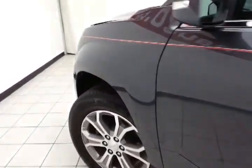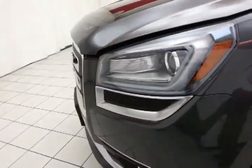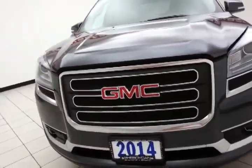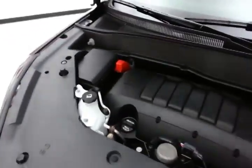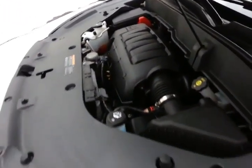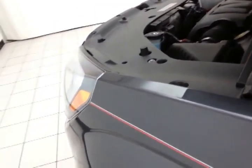Under the hood, the Acadia has a 3.6-liter direct injection V6 producing 288 horsepower, and it's just as clean under the hood as the rest of the vehicle. Excellent fuel economy for a full-size all-wheel drive crossover: an EPA average of 16 miles per gallon in the city and 23 on the highway, with approximately 70% of the tire tread remaining.